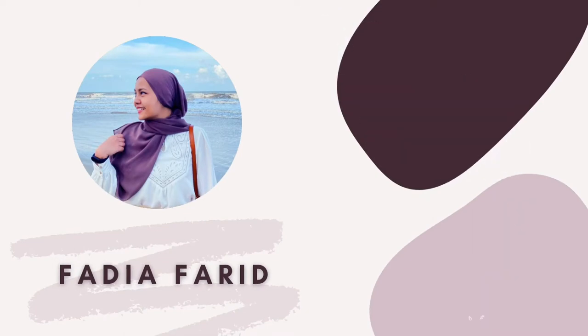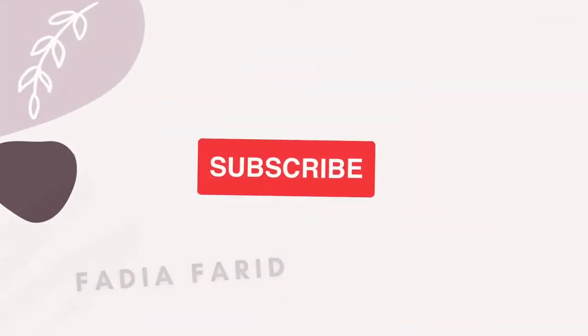Hey guys, welcome to my channel. So today I'm going to be doing one of my favorite videos, which is a haul. I briefly mentioned that I made Sephora orders in my previous vlog, so I'm going to be showing those today.